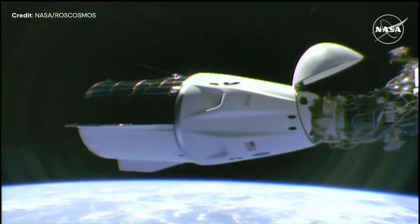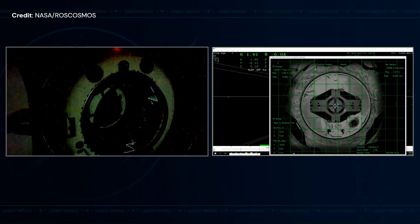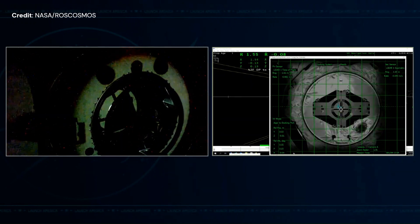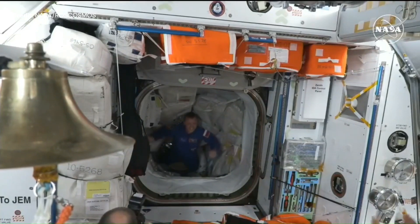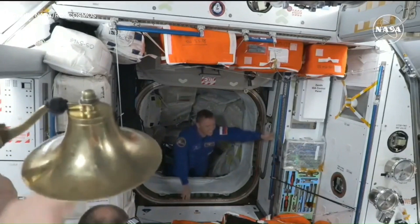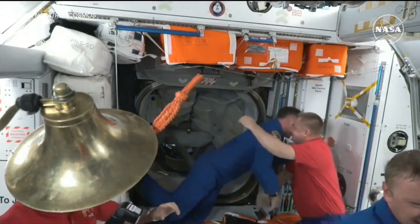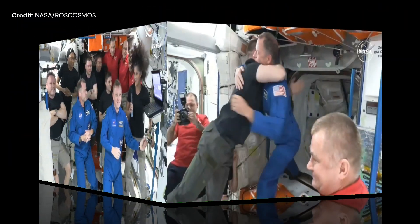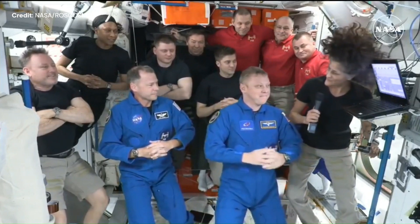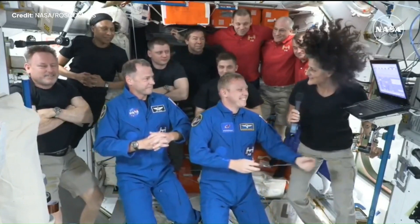This week, the rescue vehicle — the SpaceX Crew-9 mission — arrived at the ISS, docked safely, and was welcomed by nine astronauts and cosmonauts. It is a rescue vehicle because Sunita Williams and Butch Wilmore were the test pilots of the Boeing Starliner capsule and had to stay behind on the ISS, as NASA deemed the capsule too risky to return its astronauts to Earth. Therefore, the Crew-9 crew was reduced from four to two members in order to return Sunita and Butch when the capsule is scheduled to return in late February 2025.